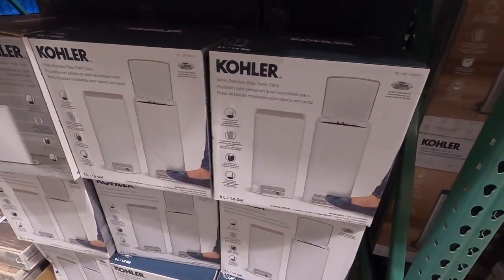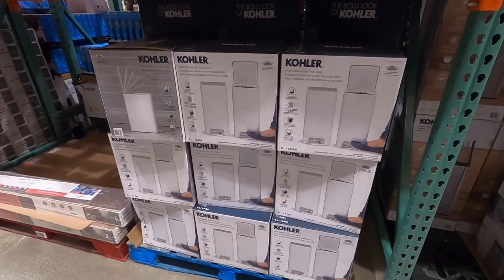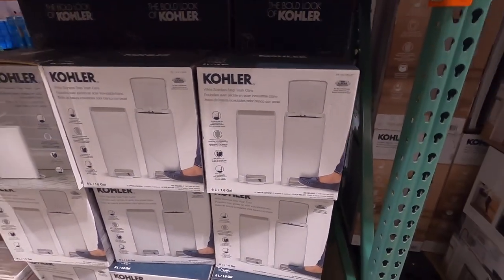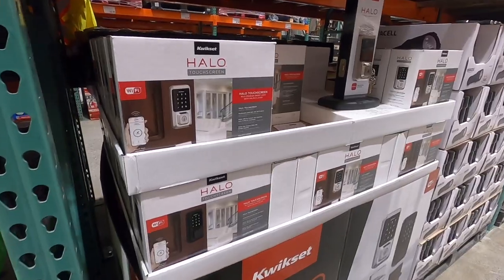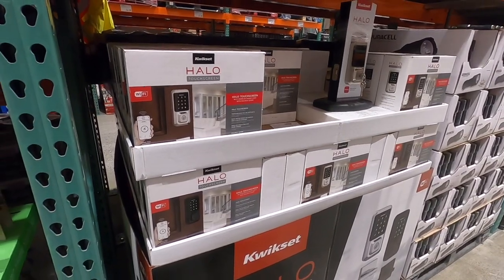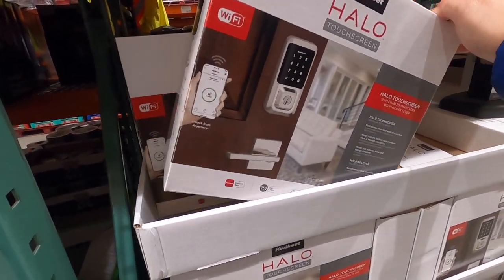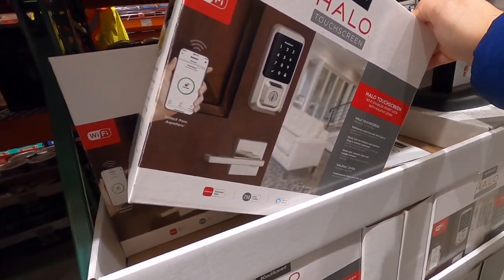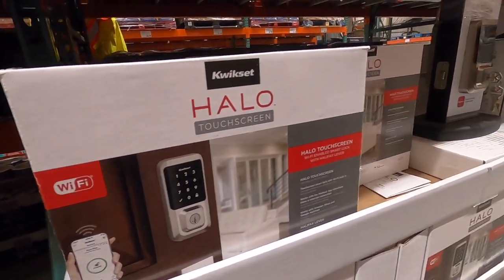It looks nice. I kind of want to get one for my office. Looks like it's six gallons — do you guys have this? Let me know if you love it or not. They've got this QuickSet Halo touchscreen door lock — a smart lock — so if you're on the market for a smart lock, this is here at Costco and it's on sale for $189.99.